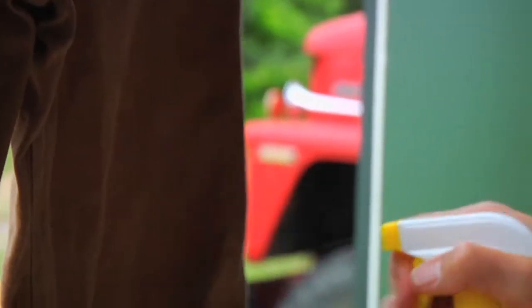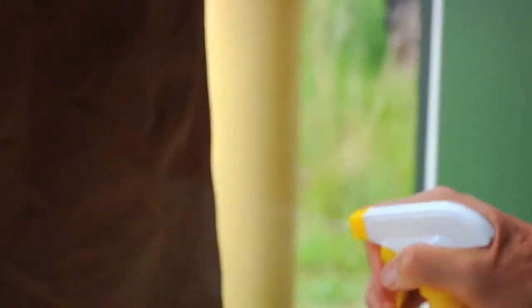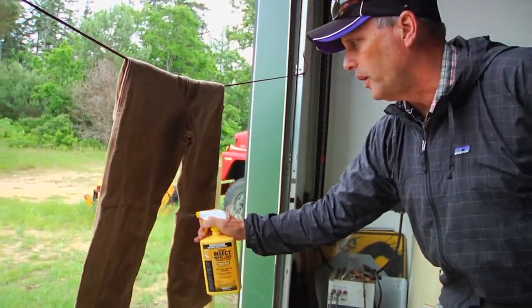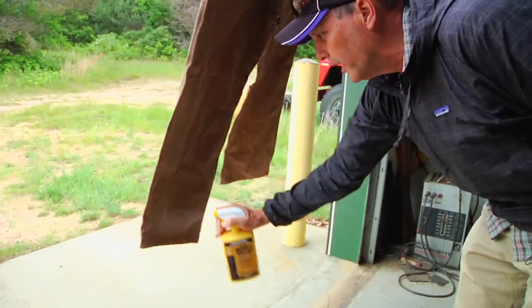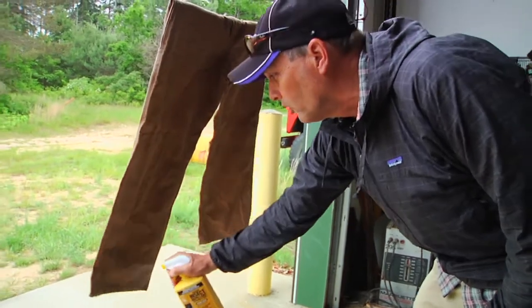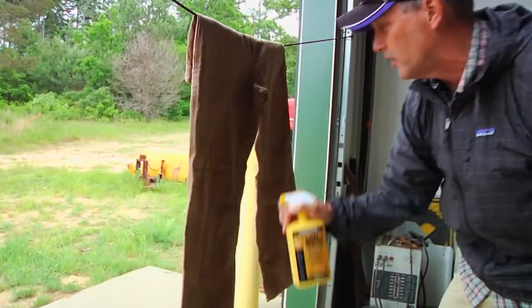You're supposed to apply it from approximately eight inches out from the fabric. Three ounces is enough to treat one garment, one pair of pants, and it does say in the directions to apply it in a well-ventilated area. So we're doing it here in this open garage door where we have lots of air moving.